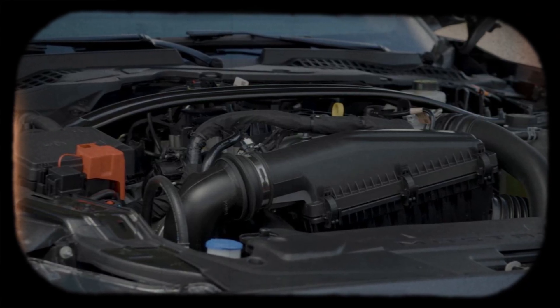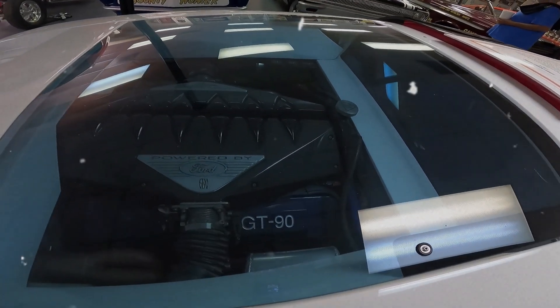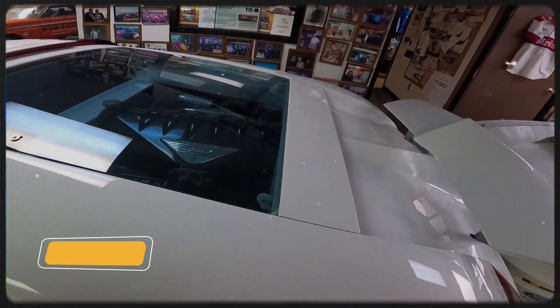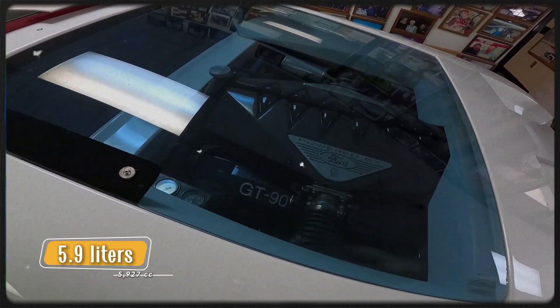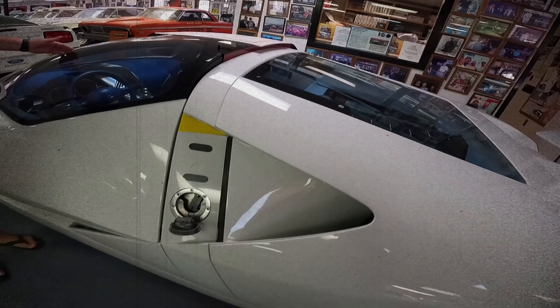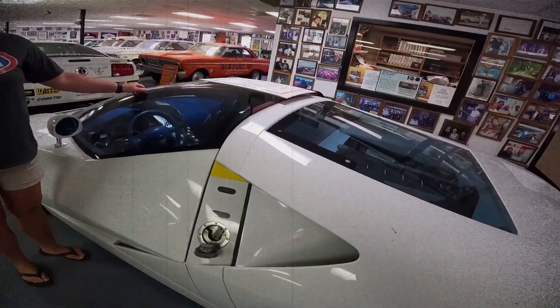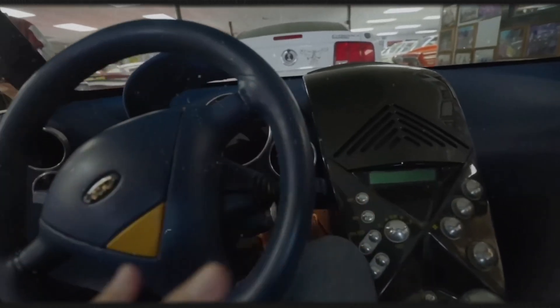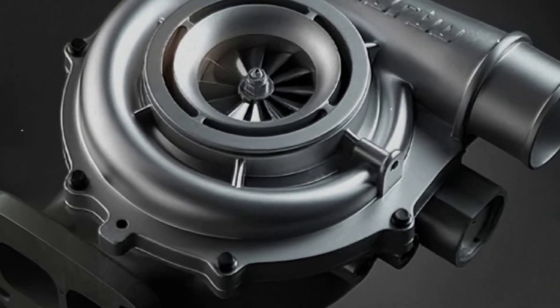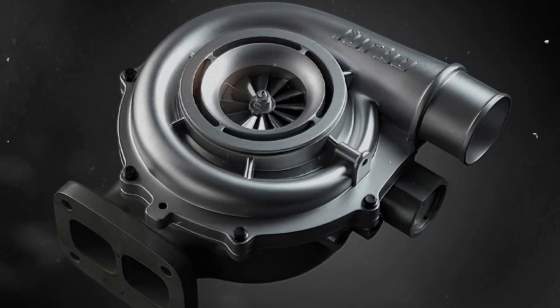Under the hood of the GT90 was an engineering marvel. It boasted a 48-valve V12 engine built on an aluminum block and head. This beast displaced 5.9 liters — or 5,927 cc — and churned out a jaw-dropping 720 horsepower, that's 537 kW, and about 730 PS in racing terms. Torque? How does 660 lb-ft sound? That's 895 Nm. This V12 was equipped with four Garrett T2 turbochargers, pushing the limits of forced induction to new heights.